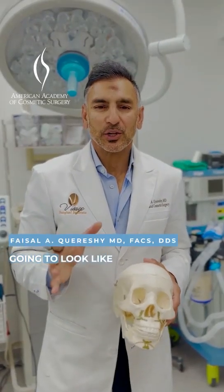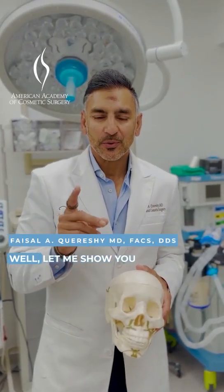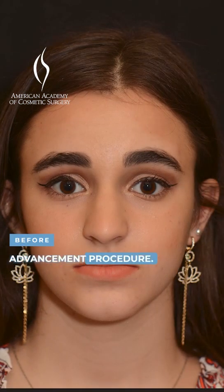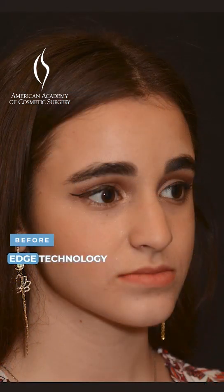People always ask me, what am I going to look like after jaw surgery? Let me show you this great patient of ours who had an upper jaw advancement procedure. We use cutting-edge technology using cone beam CT data,